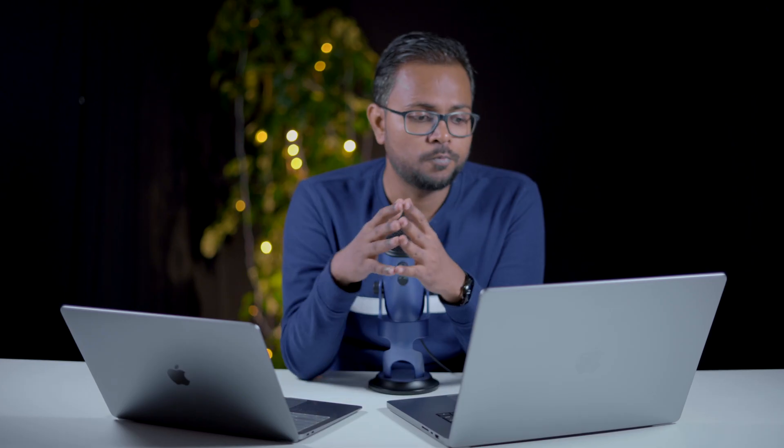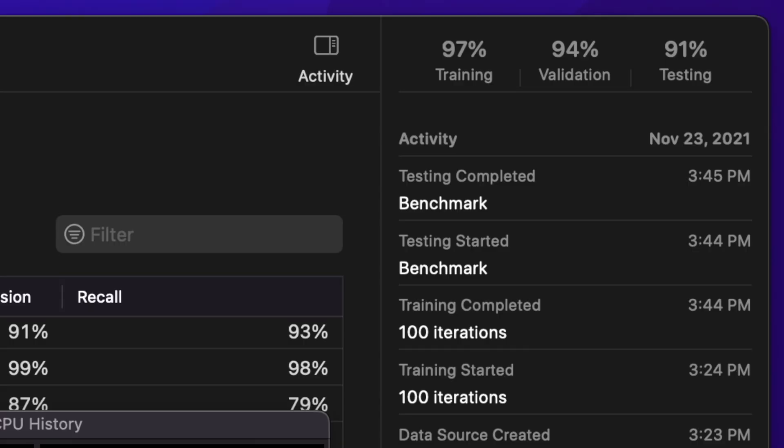The result we got on the MacBook Air M1 was 21 minutes with 97% training accuracy and 94% validation accuracy. The testing time was two minutes, GPU utilization was around 40–50%, and CPU utilization was around 25–30%. This machine has 8GB RAM with a 7-core GPU and 8-core CPU.